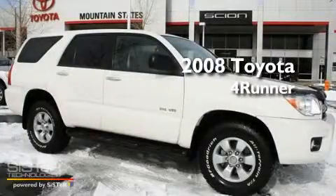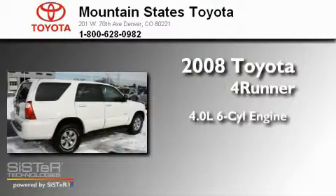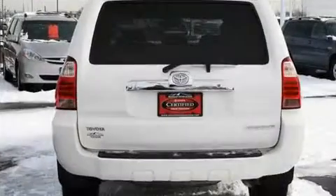This is a 2008 Toyota 4Runner. It has a 4.0-liter six-cylinder engine, a five-speed automatic transmission, and four-wheel drive.